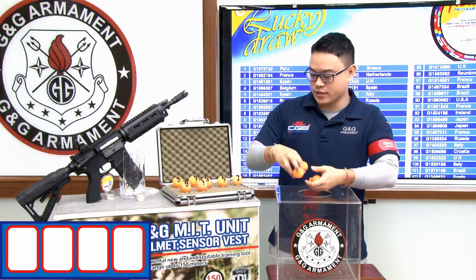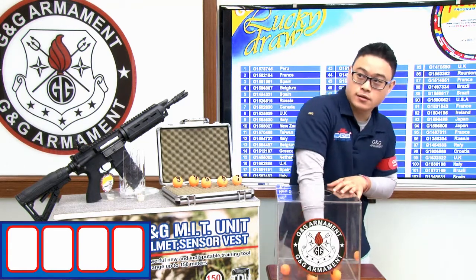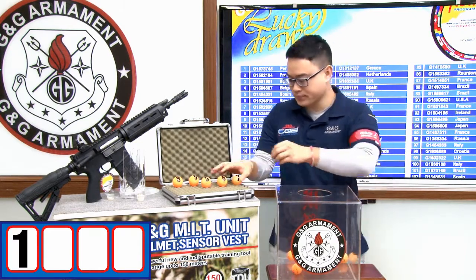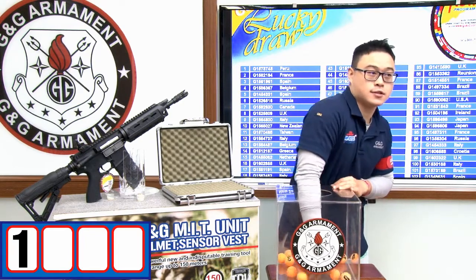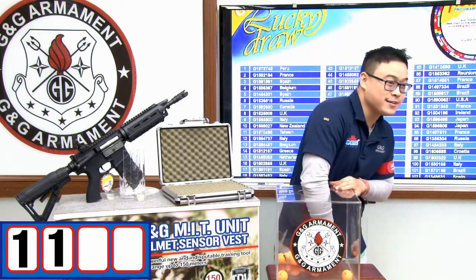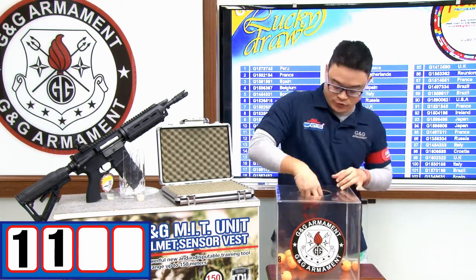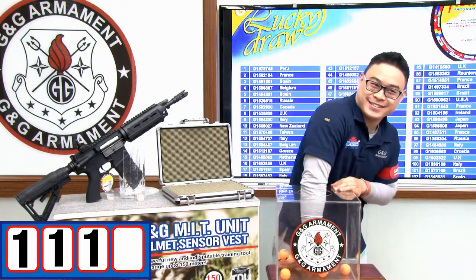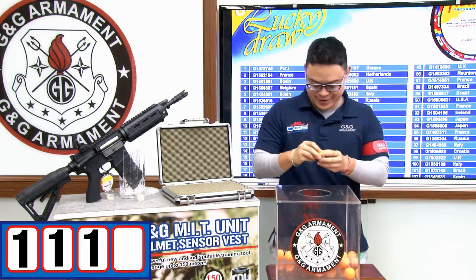Let's start with the first digit. The first digit is number 1. Second digit now — the second digit is number 1. The third digit is number 1. And the last digit is number 2.